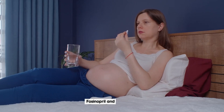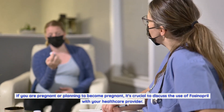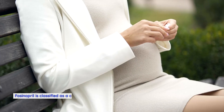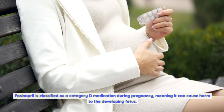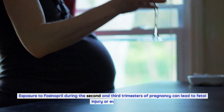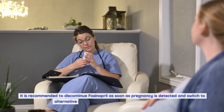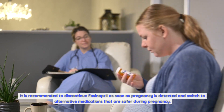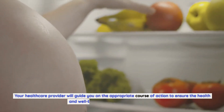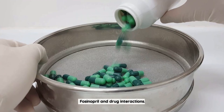Fosinopril and pregnancy: If you are pregnant or planning to become pregnant, it's crucial to discuss the use of fosinopril with your healthcare provider. Fosinopril is classified as a Category D medication during pregnancy, meaning it can cause harm to the developing fetus. Exposure during the second and third trimesters can lead to fetal injury or even death. It is recommended to discontinue fosinopril as soon as pregnancy is detected and switch to alternative medications that are safer during pregnancy.